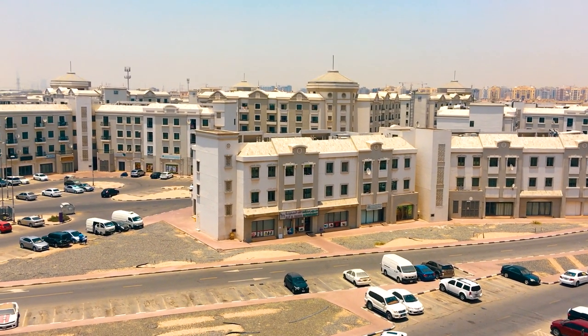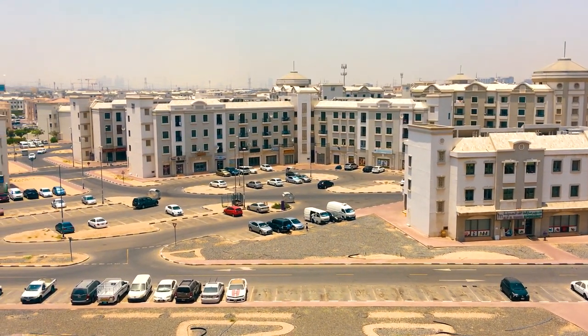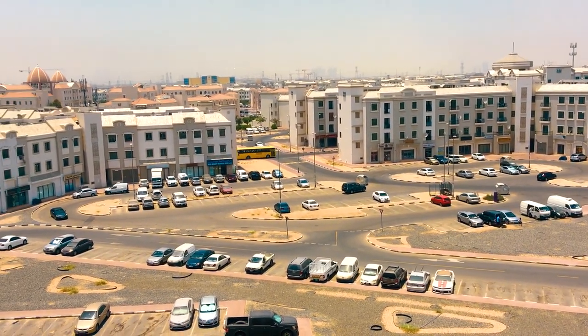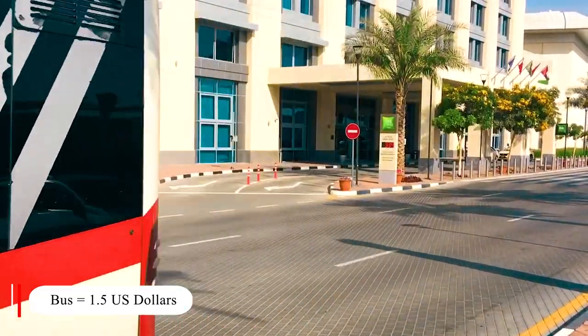International City is far from the sea and the city center, which causes the low rental price. Also, there is only one kind of public transport — it's a bus — and it takes an hour to get to the metro station.